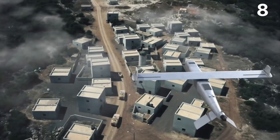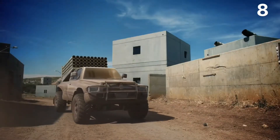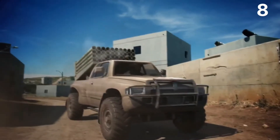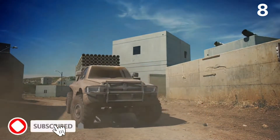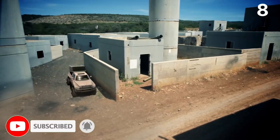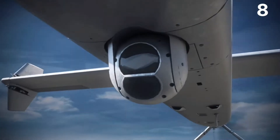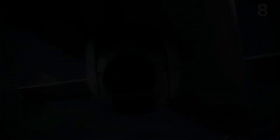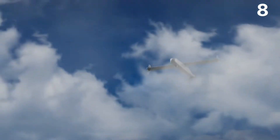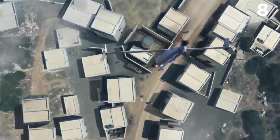It weighs 100 pounds (45 kilograms). According to the manufacturer, the weapon is electrically propelled, highly quiet, and carries a shaped charge weighing around 17 pounds (8 kilograms). It can be fired from land, sea, or air platforms and has a range of 62 miles (100 kilometers) and a 120-minute endurance.